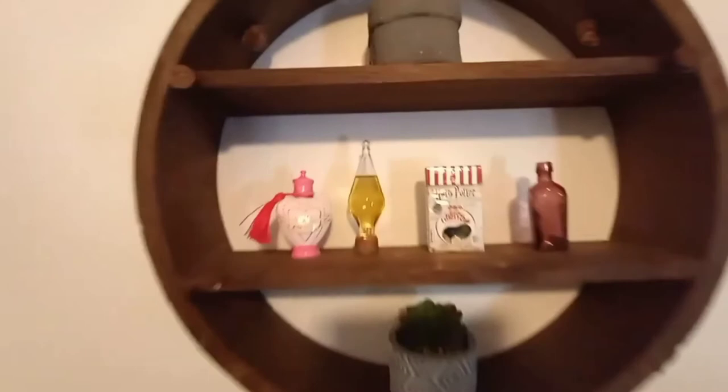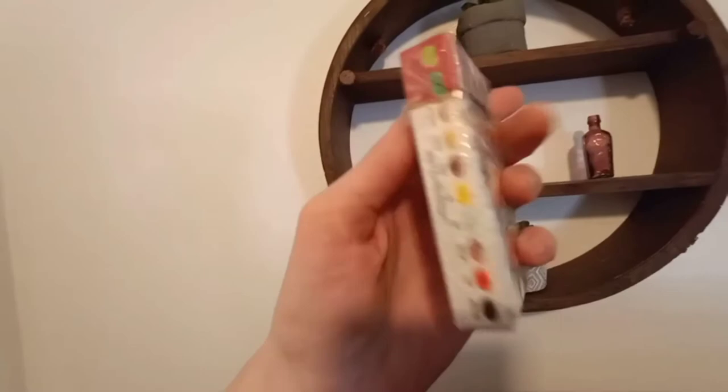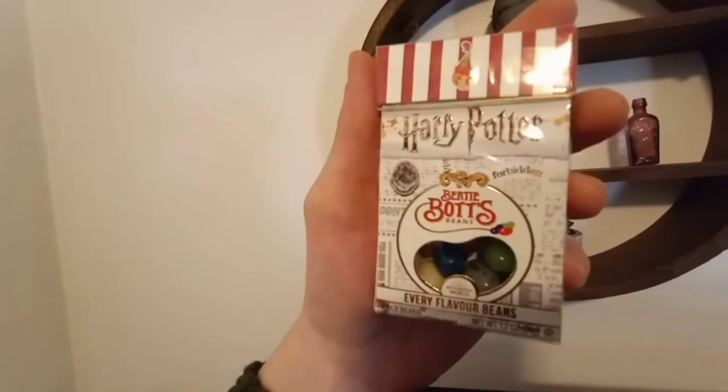The other new thing I got is these Bertie Bott's Every Flavour Beans. I know it's not like the big fancy ones in the tent-shaped container, but it's part of my collection now so I'm never gonna open them because I hate stuff that doesn't taste good — I've tried them before and it's not my cup of tea. But they're gonna look great in my Harry Potter collection. Guys, that's about it for today, so subscribe to my channel if you want to see me get some new Harry Potter stuff in the future.